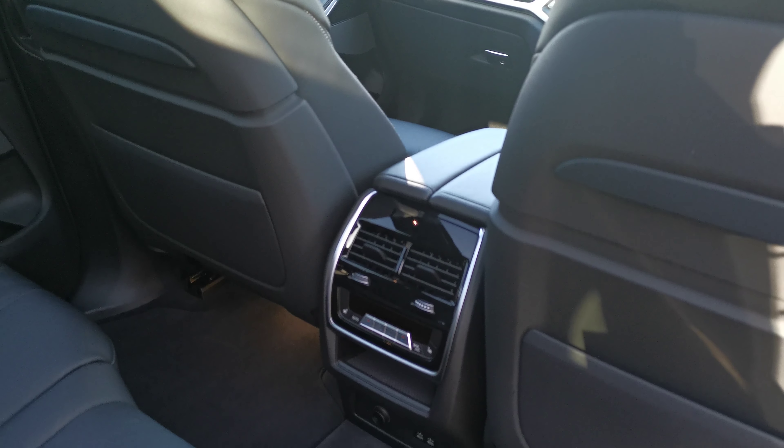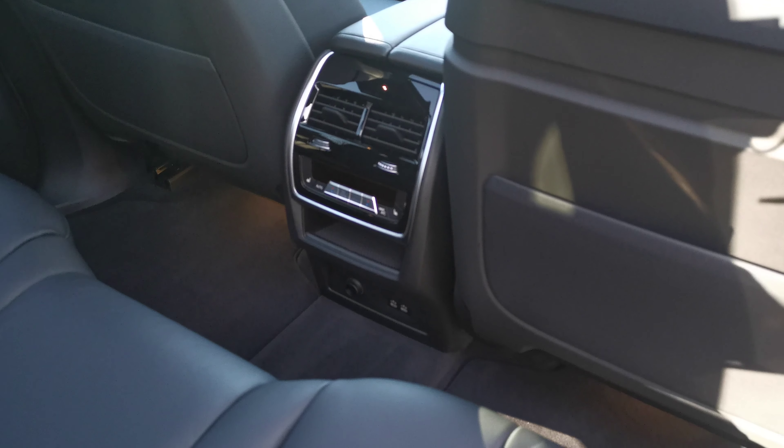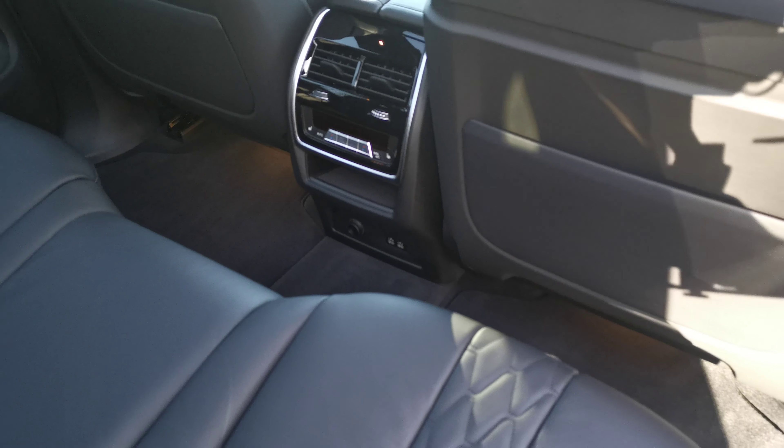The rear seats also have their own heated seats for the outer positions, along with full four-zone climate control settings, plus USB ports and a 12-volt socket at the bottom.